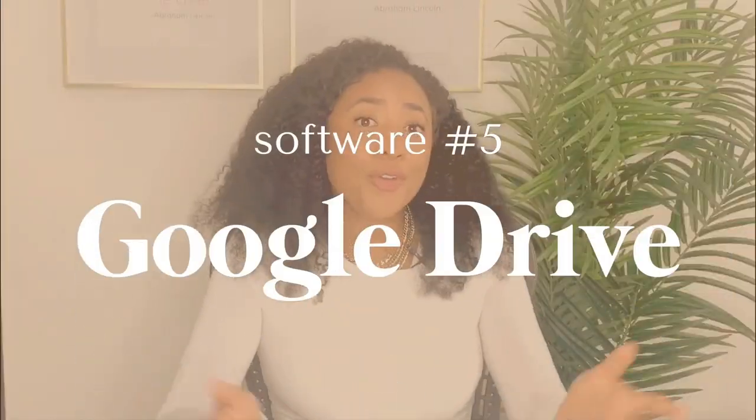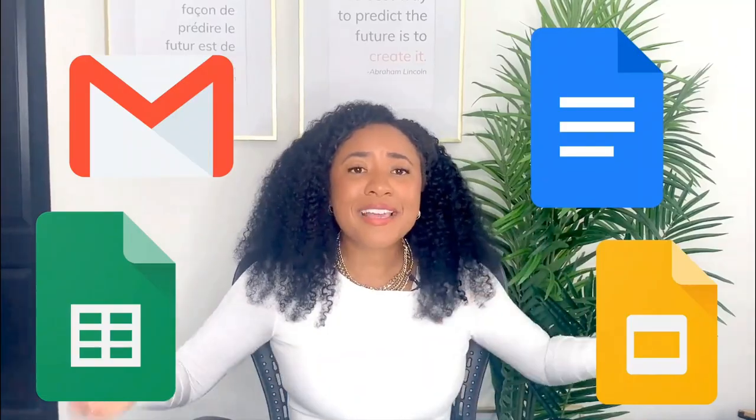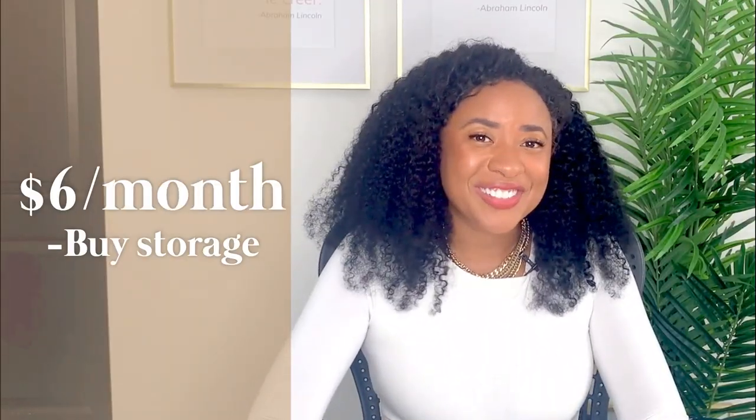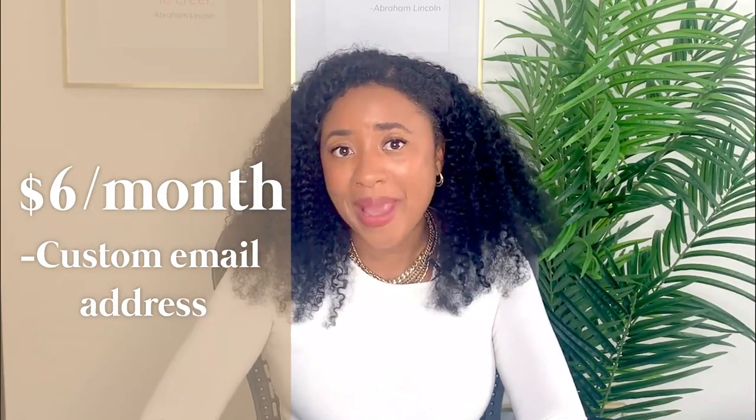Software number five is Google Drive. Google Drive is amazing. You can have Docs and spreadsheets and PowerPoints and emails all for free. If you're looking to upgrade your email address or just get more storage, you can pay six dollars a month to get more storage with Google Drive. This will also allow you to have a custom email address that matches your domain.